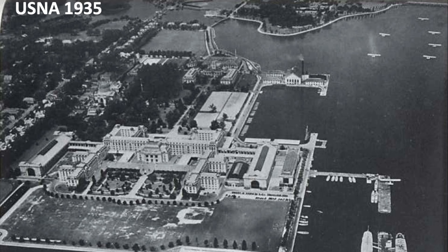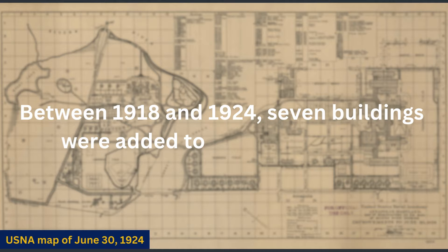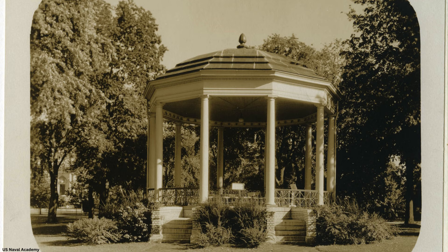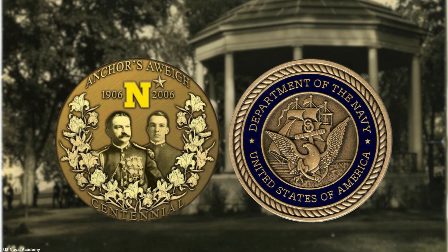This 1935 photo shows new wings added to Bancroft Hall in 1919, Luce Hall on the Severn River side of McDonough Hall which was finished in 1920, and the natatorium adjacent to McDonough Hall on the Bancroft Hall side, finished in 1924. Between 1918 and 1924, seven buildings were added to Flagg's original 27. The bandstand opposite the chapel was constructed in 1922 and is named for Charles A. Zimmerman, who as Naval Academy Bandmaster composed the music for the Naval Academy's fight song, Anchors Aweigh, in 1906.